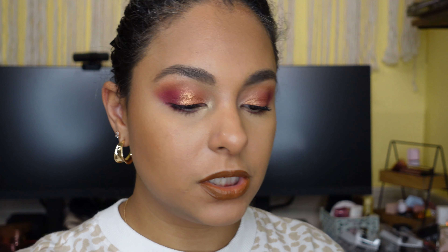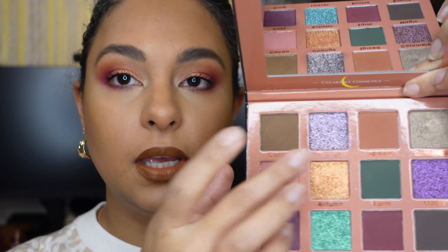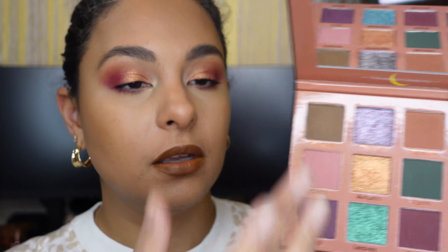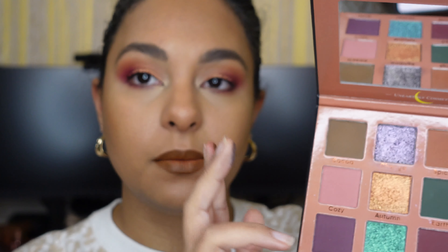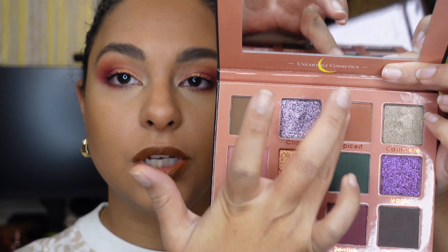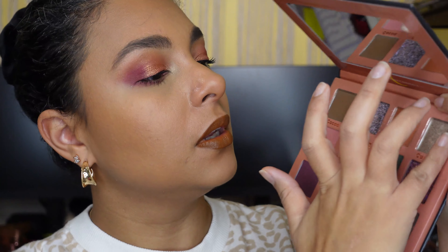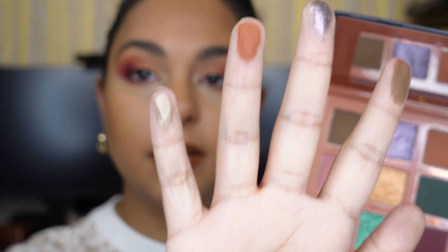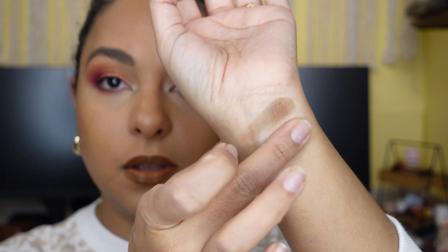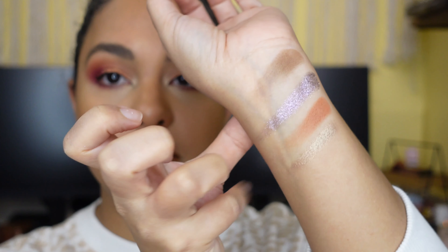We'll do some quick swatches. The first shade is Coco, and the next shade is Change, which is really beautiful — it's a purple with a silver shift, absolutely stunning. This shade here is Spiced, which is one of the shades I'm wearing. Then we have Cashmere, which is like a taupey gold shade. I'm also wearing that on my eyes. There's Coco, Change, Spiced, and Cashmere.